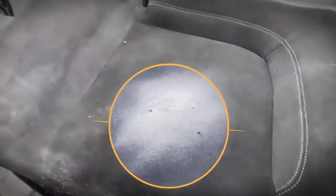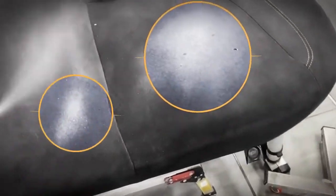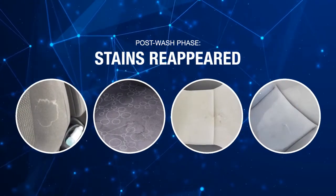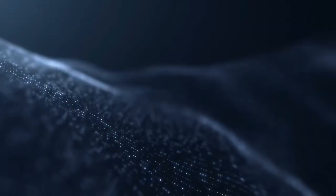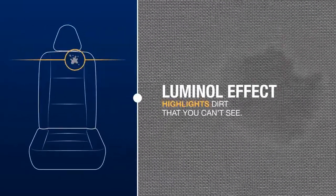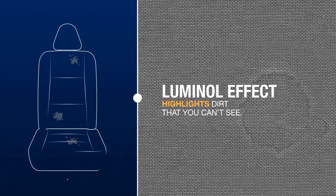Thanks to Glico's luminol effect, the detailer is able to take stock of the actual condition of the surface and take appropriate action, focusing their attention on the areas that need to be treated. These invisible stains were a common problem among detailers after cleaning, as they would reappear after the surfaces had dried. Thanks to this unique property, Glico can be used both during the inspection phase before detailing and as a final inspection. The luminol system highlights dirt that can't be seen during the cleaning process but reappears afterwards, sometimes even after several days.